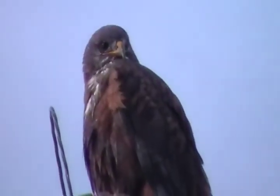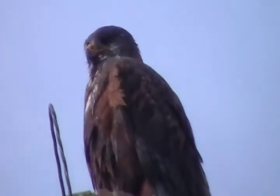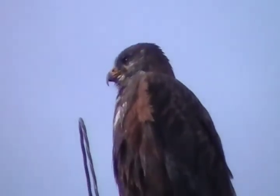Now the Harris's hawk likes to hunt in packs, like wolves. While I've seen that behavior, I haven't been able to film it.